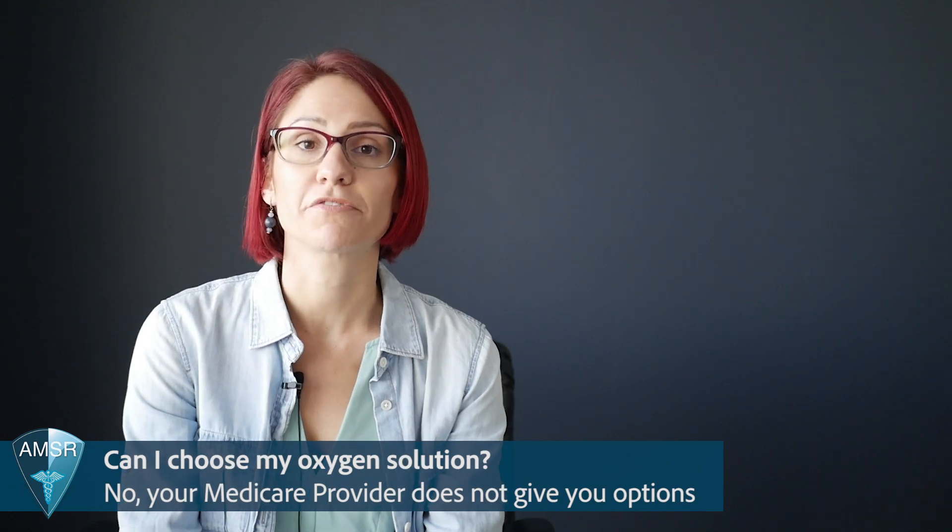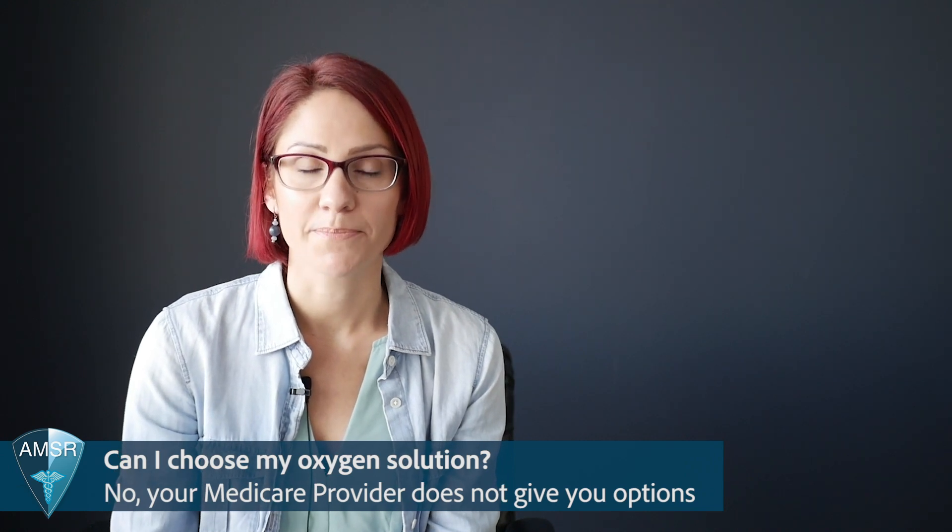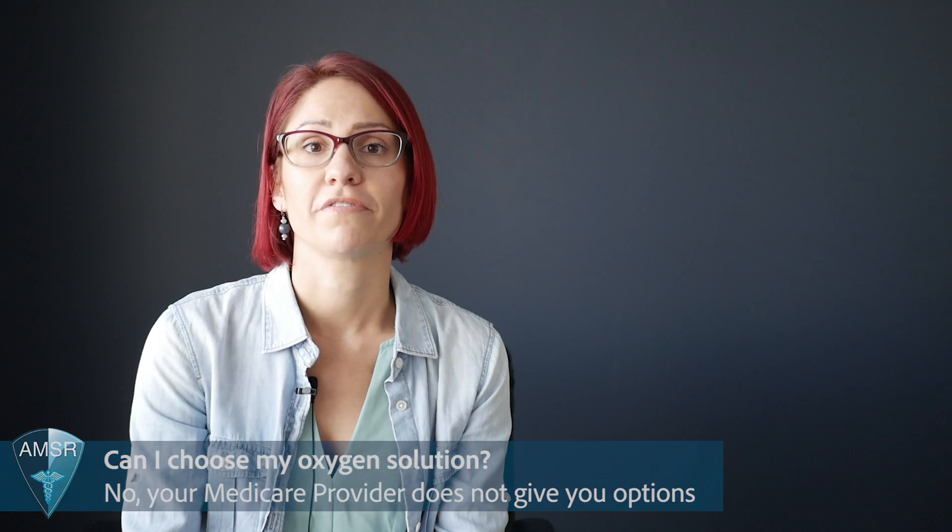The most common issue we hear from Medicare patients is that they are not happy with their Medicare provider. This can be for a couple of reasons. The first is that their provider is giving them oxygen tanks and they prefer something more portable, like a portable oxygen concentrator or something battery-operated. The second reason is they are not happy with the service or support — meaning the provider is hard to get a hold of, or when they do talk with them, they're not very responsive to their needs.